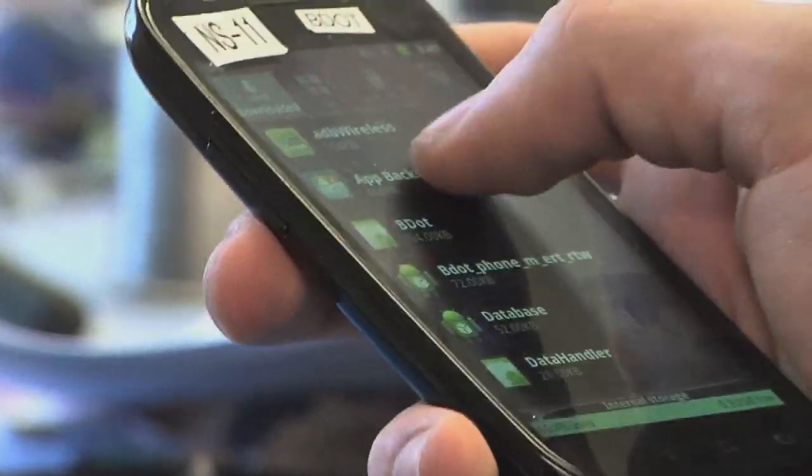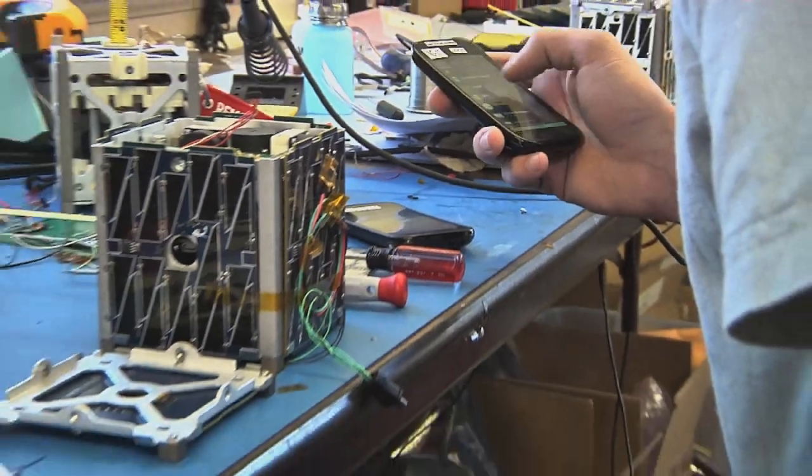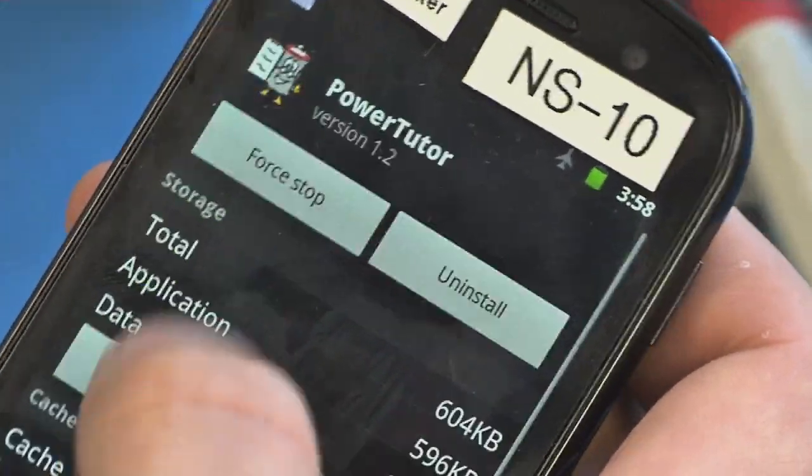The PhoneSat Project is looking at new and unique ways of building small satellites. For instance, the team used commercial off-the-shelf components, which includes a consumer smartphone to host the software as the computing power for the spacecraft. Smartphones today have more than 100 times the computing power of the average satellite, with fast processors, high-resolution cameras, GPS receivers, and several radios and sensors built in.